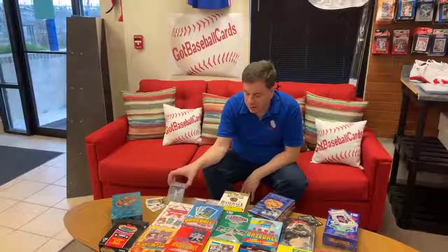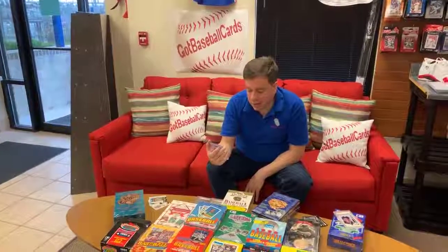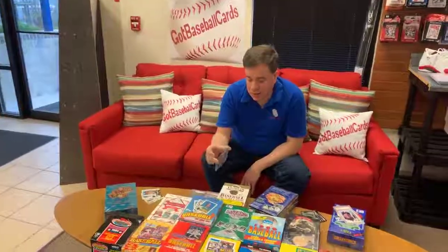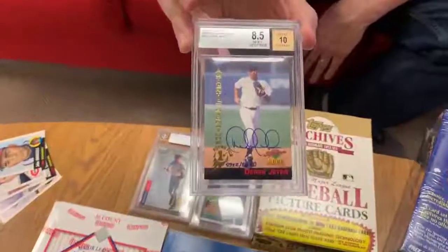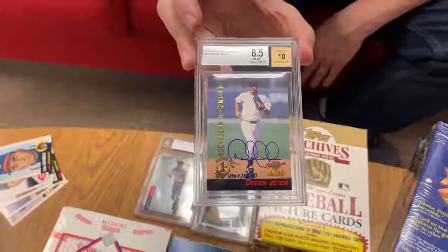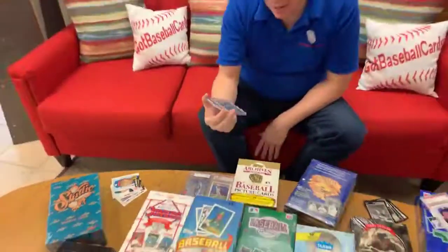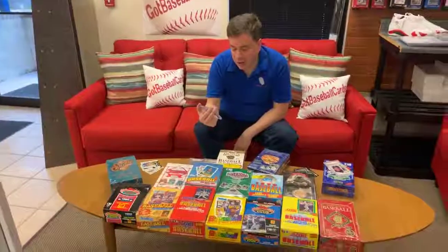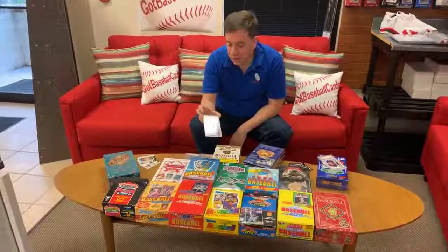There were even some Jeter cards in a 1994 brand called Signature Rookies, which didn't have a lot of value as a brand, but they did have a Derek Jeter autograph. So if you have some Signature Rookies cards laying around, you better check them — you never know, there could be a Jeter autograph stuck in yours, as he did sign 8,650. So there were a lot of these produced.